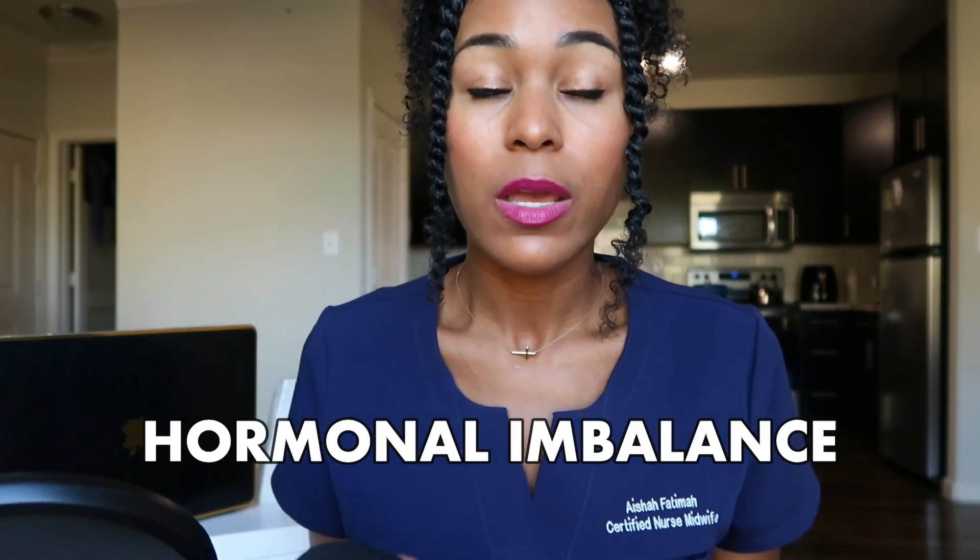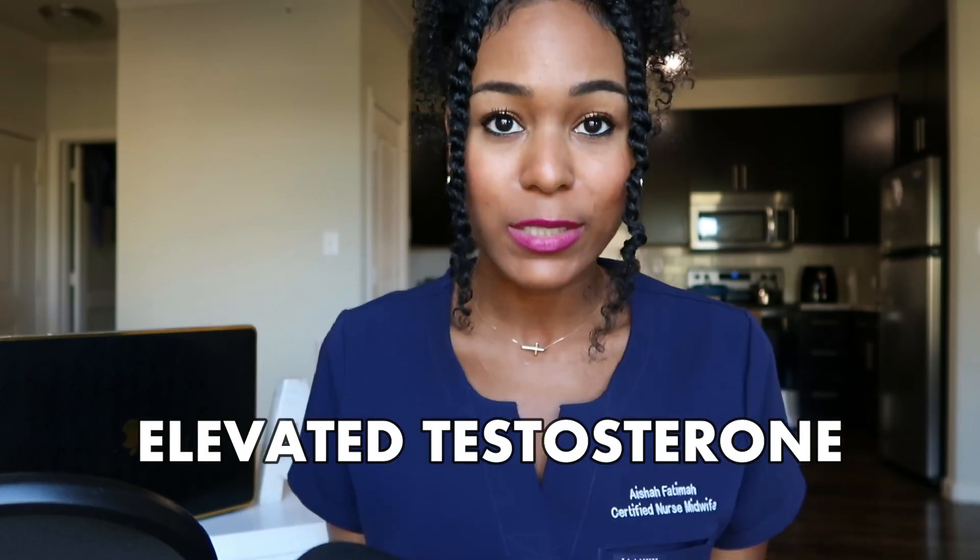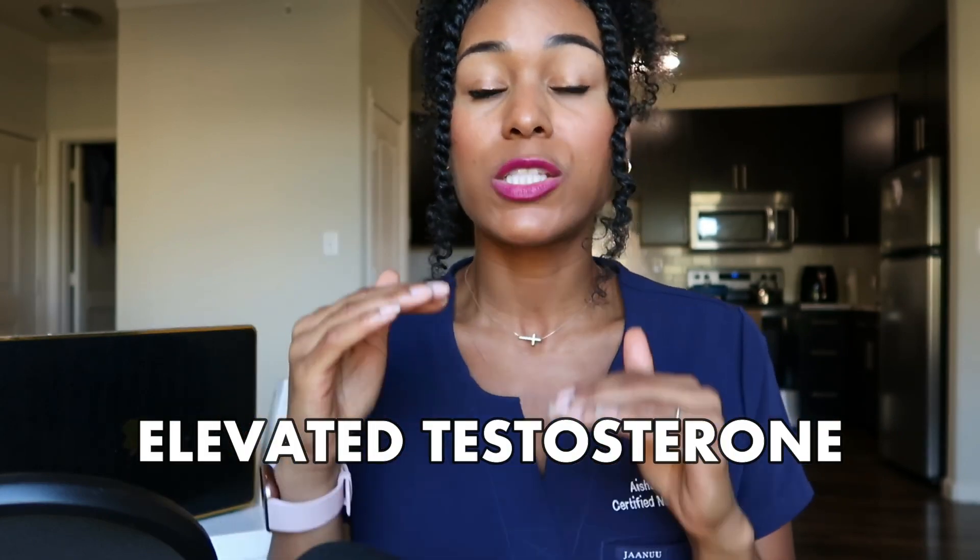Hirsutism is facial hair and it presents usually in the mustache area, on the chin, the jawline, even the sideburns, the neck, and the chest. Typically, the underlying cause of facial hair in women is due to a hormonal imbalance. These women tend to have higher levels of a male hormone called testosterone circulating in the woman's body.